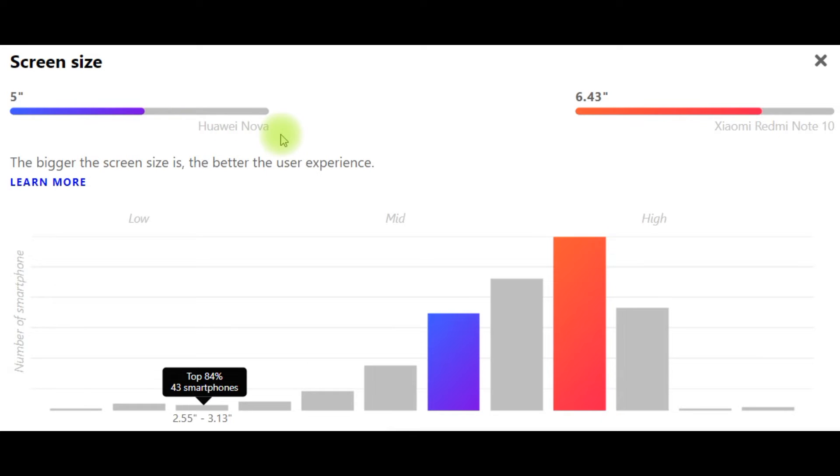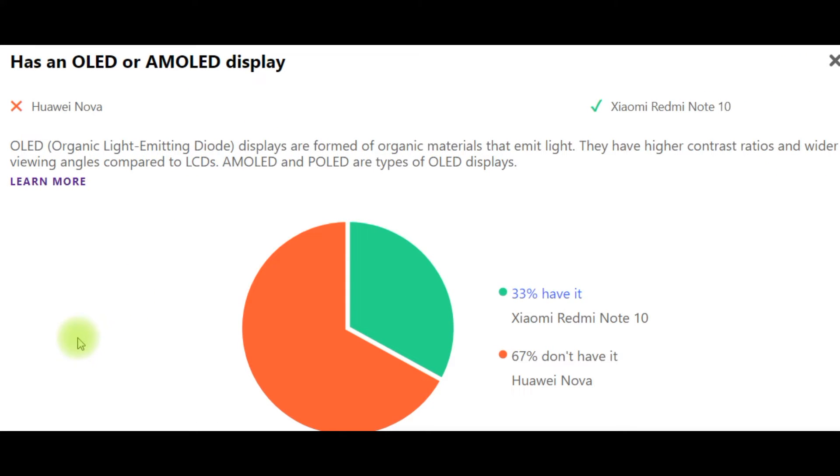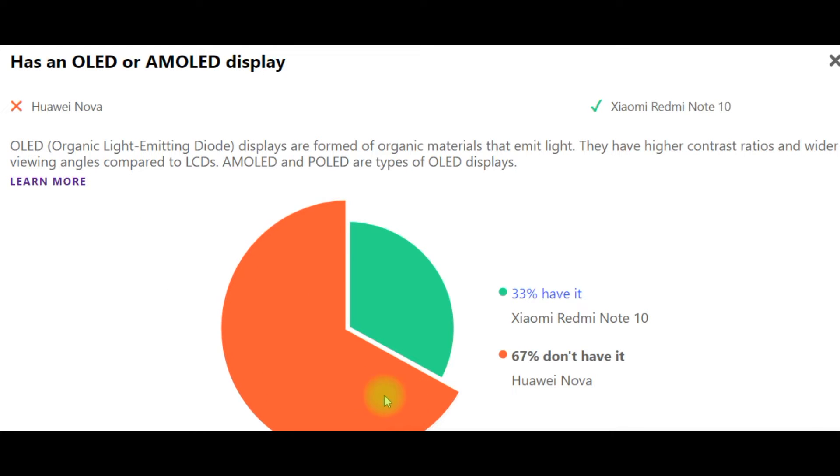Display and screen size. Huawei Nova: 5 inches. Xiaomi Redmi Note 10: 6.43 inches. The bigger the screen size, the better the user experience. OLED or AMOLED display: OLED (Organic Light Emitting Diode) displays are formed of organic materials that emit light. They have higher contrast ratios and wider viewing angles compared to LCDs. AMOLED and P-OLED are types of OLED displays. 33% have it — Xiaomi Redmi Note 10 — but 67% don't have it — Huawei Nova.